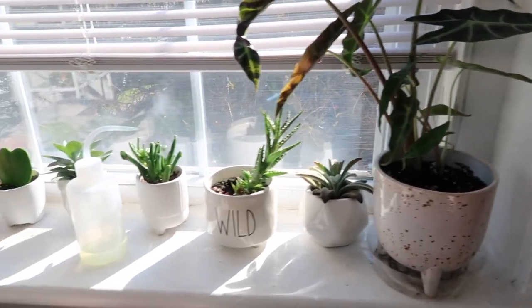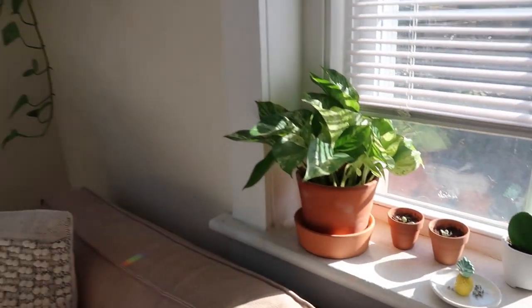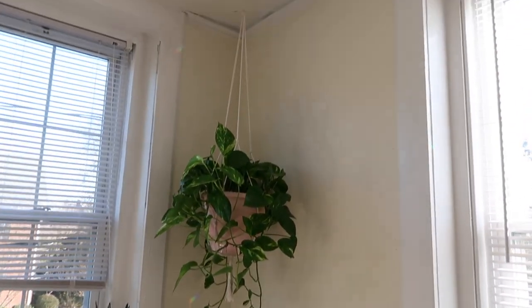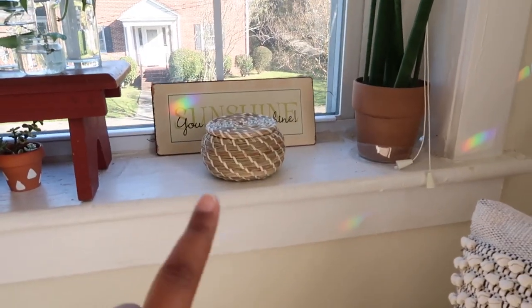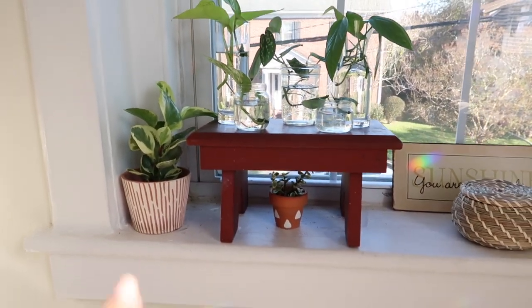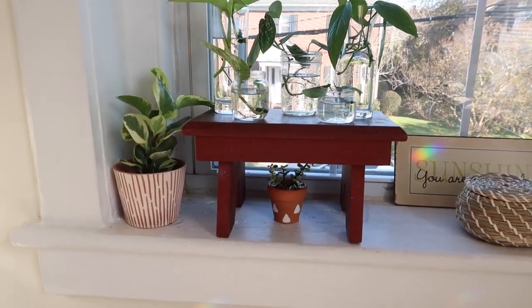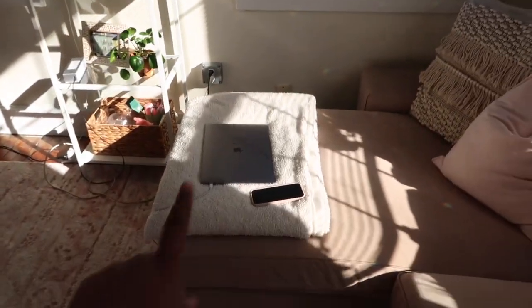I won't go too in depth because this is not a plant tour, but I have plants over here, this hanging plant, and more over here. Those little baskets are from IKEA. I have that cute little sign my grandma gave me. Here are some of my propagations, and this little bench is from the thrift store so I can't link that.